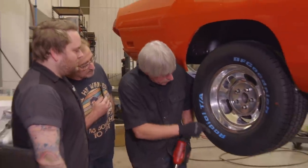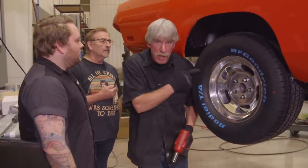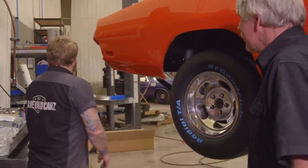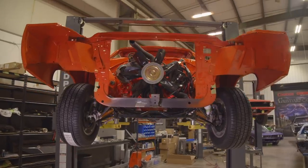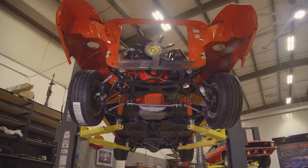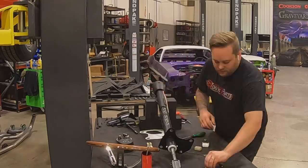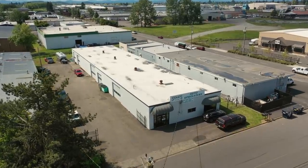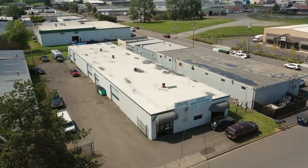BF Goodrich Radial TA — my favorite tires. The guys did a great job installing the drivetrain. We've done quite a few of these, so it's not a big deal. Right now the car has the drivetrain installed and the wheels and tires are on it. Justin will put the steering column in just so we can steer it — it needs to steer and roll so we can take it over to Stan's Upholstery for the headliner.